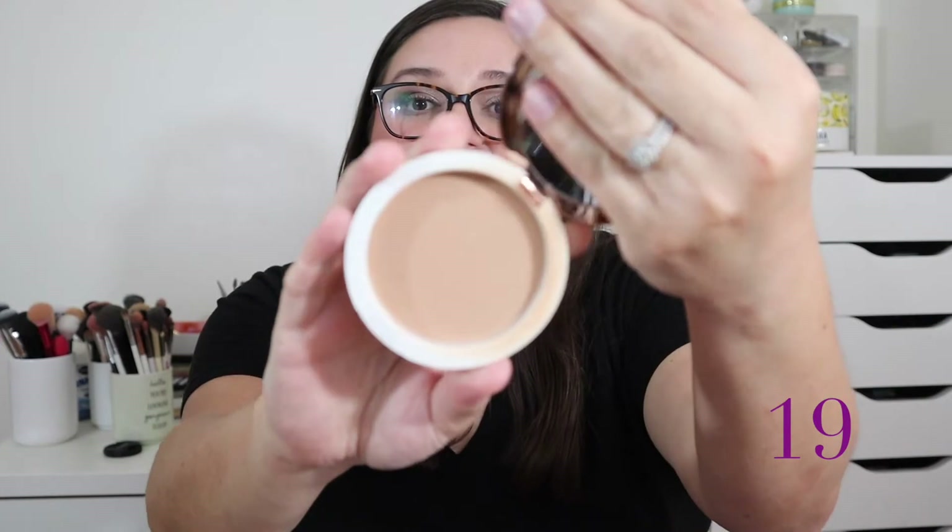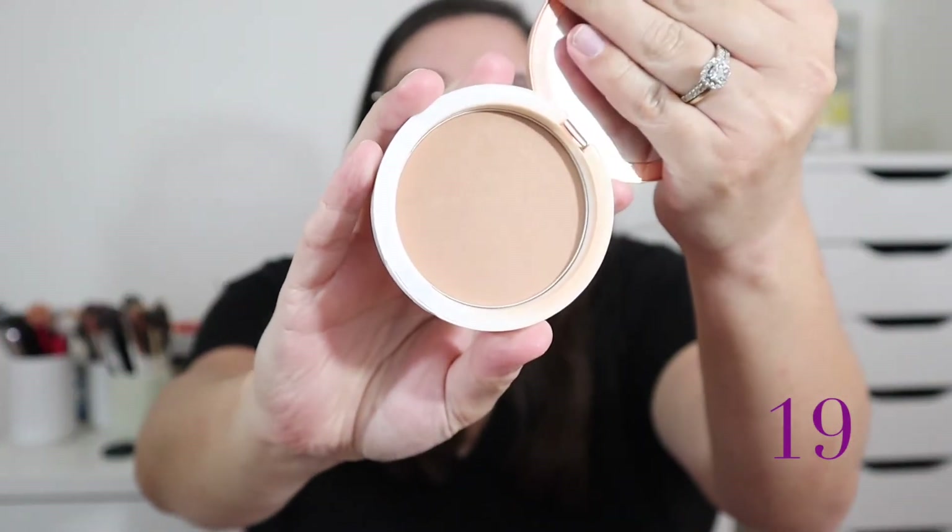Starting from worst to best, at number 19 I have my BH Cosmetics Brilliance Bronzer — the satin finish bronzer in the shade Golden Gal. The reason it's ranking last is because I just don't care for the shade; it's very light for me. There are so many other bronzers I prefer, I never reach for it, and I'll probably declutter this very soon.